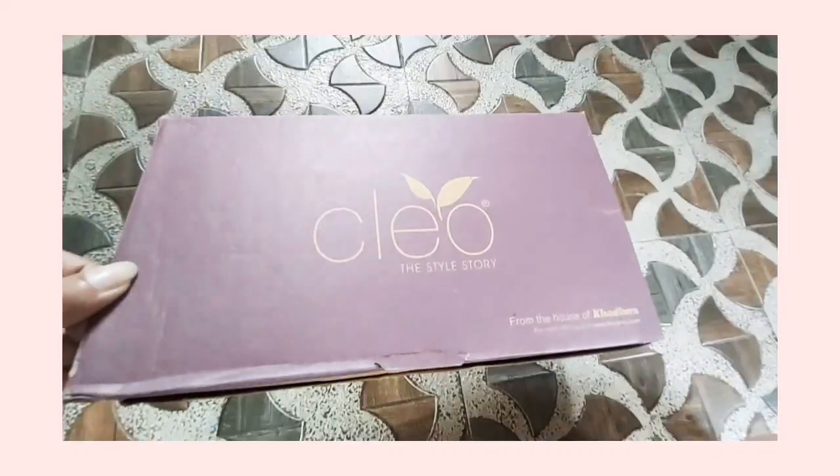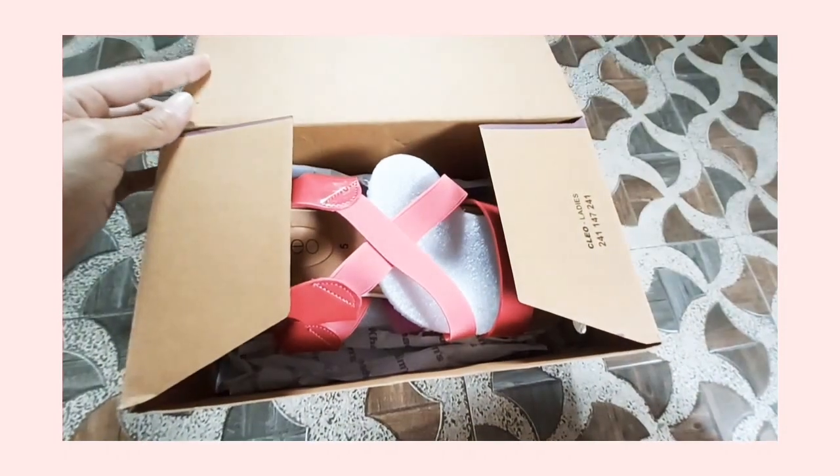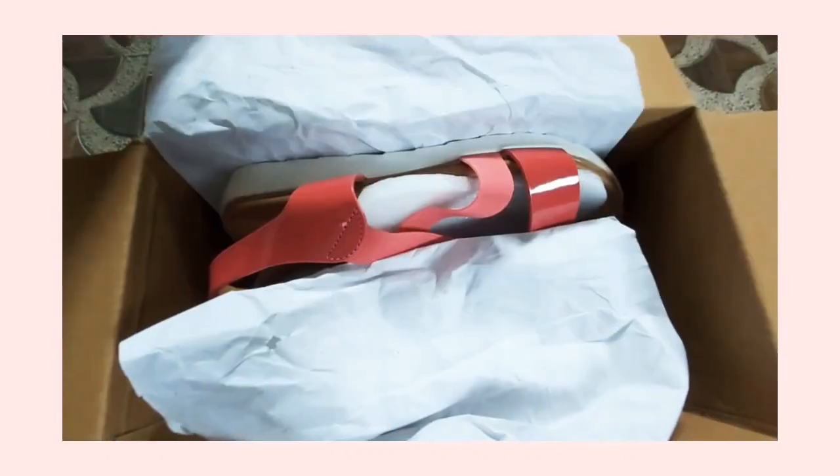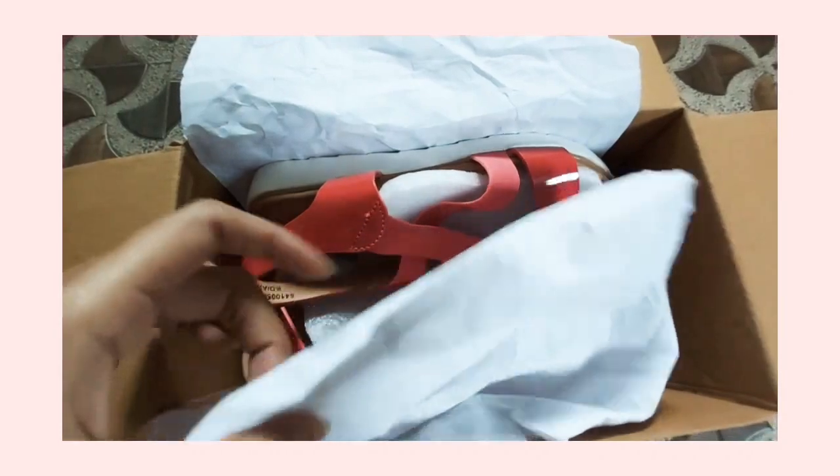So the very first pair of shoes I am going to show you is this one. First of all, I want to say the packaging is very good — it keeps your shoes intact.